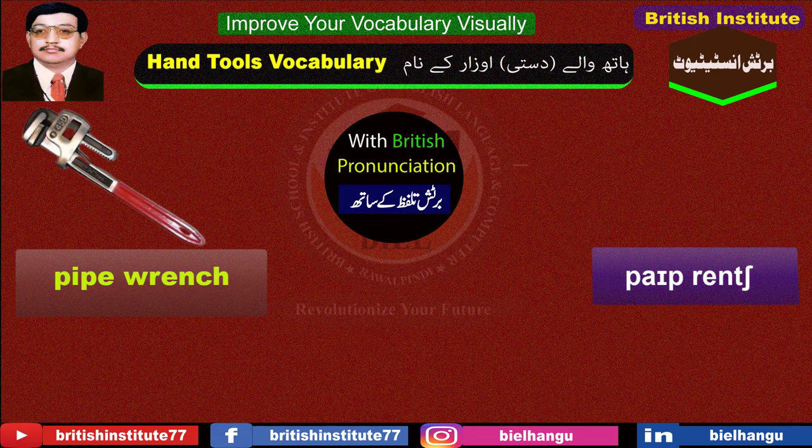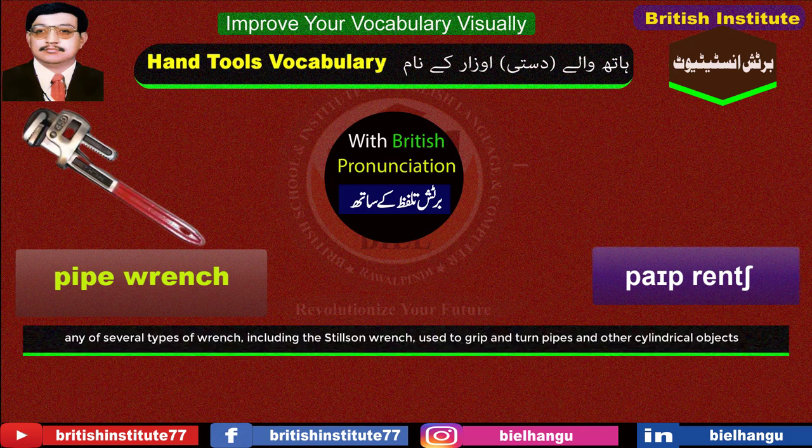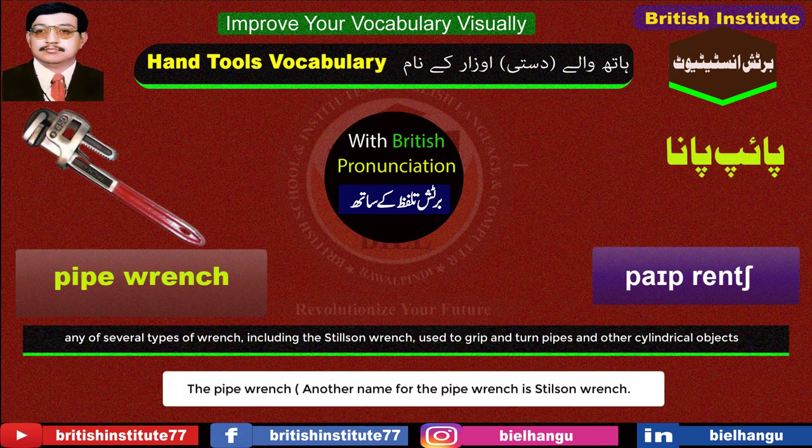Pipe wrench: Another name for the pipe wrench is Stilson wrench.